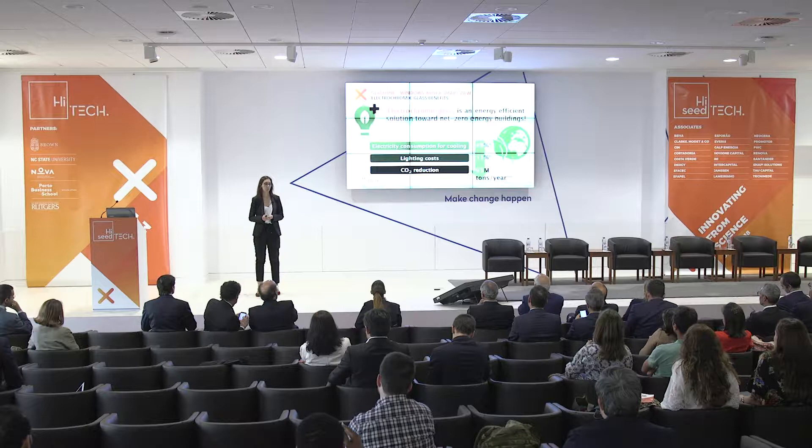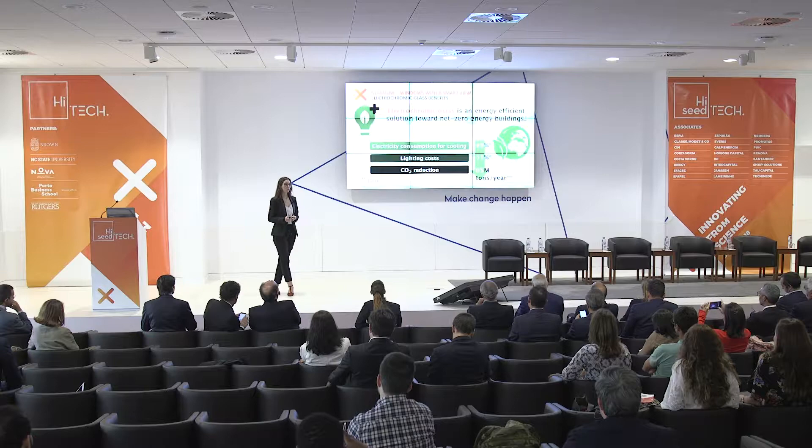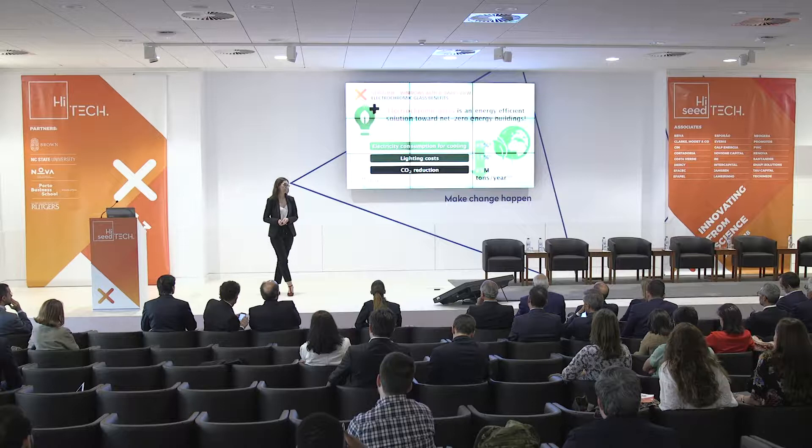Electrochromic glass is an energy-efficient solution. We can decrease electricity consumption for cooling and lighting costs, and also contribute to the reduction of greenhouse gas emissions.